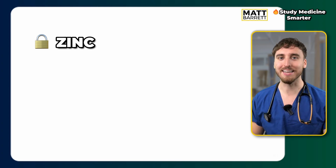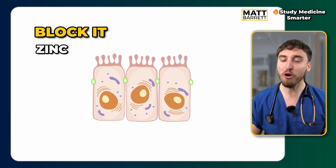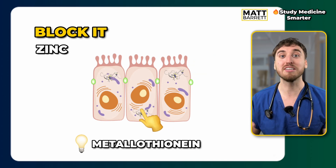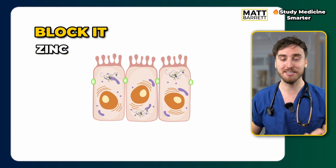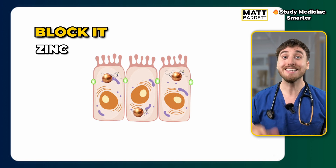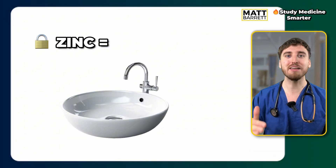The next drug is zinc. Think of a sink, which makes sense once you understand how it works. Zinc prevents new copper from being absorbed by increasing production of a protein called metallothionein — think of it as similar to ferritin, the iron store. That metallothionein is in intestinal cells. Copper absorbed from the diet binds to it, which stops it being absorbed into the blood; instead it's lost in the stool as those intestinal cells slough off. So for zinc, think of the sink — you're pulling the plug and letting that new copper drain out of the pipes.